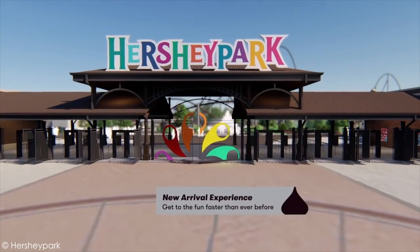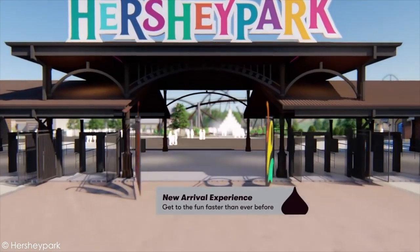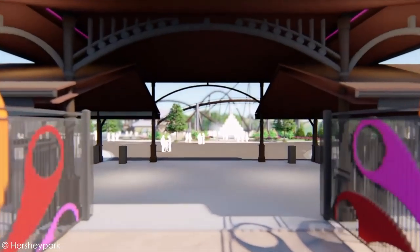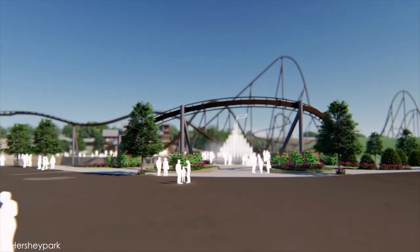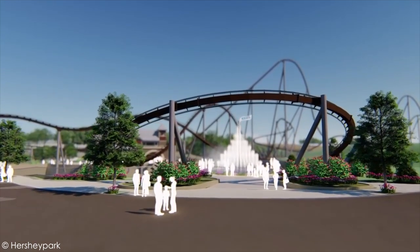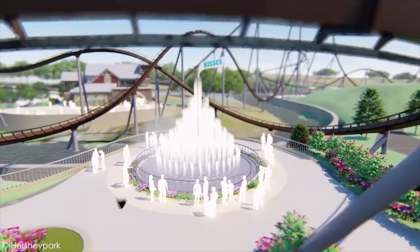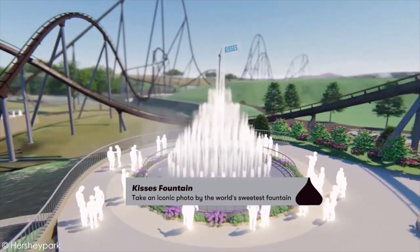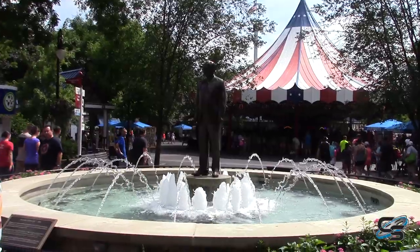You're gonna enter a new modern front gate — notice how they redid that big entrance sign, it's a lot more colorful now. The turnstiles are a lot more open, and you're gonna be greeted by the Kisses Fountain. They have the water fountain in the shape of a Hershey's Kiss, so it's gonna be super pretty and a great centerpiece.